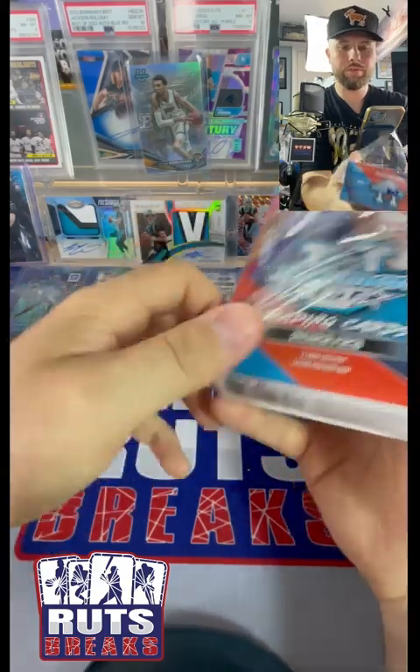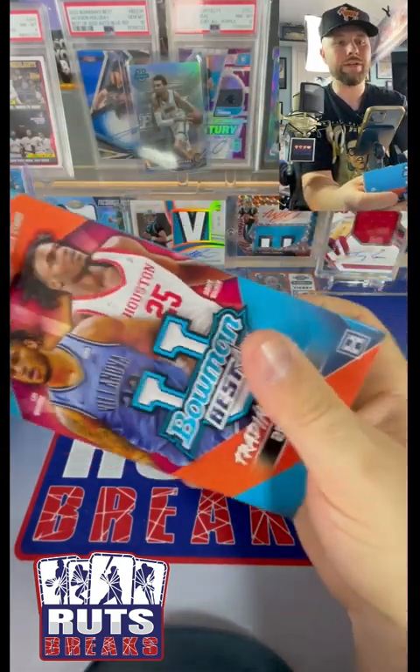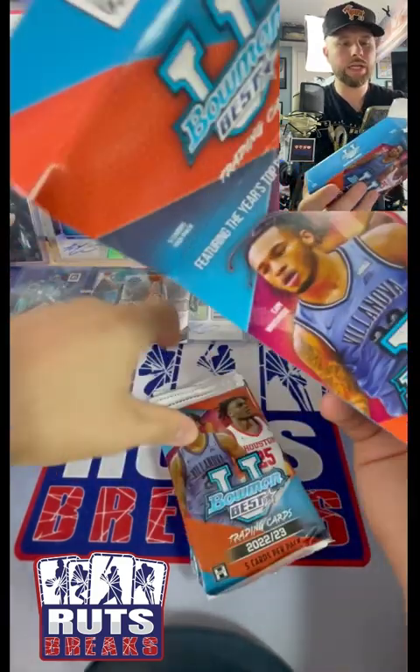Listen, I opened up a couple of the Bowman U basketball boxes and I did not get even a base of Victor Wembanyama. So the fact that we got a refractor here - that's huge, we take that.